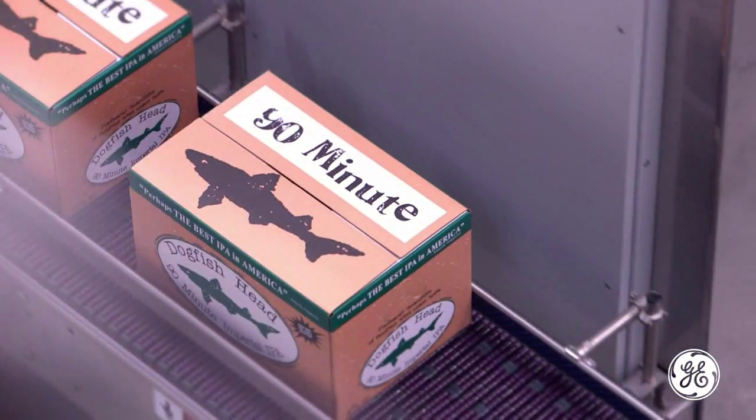Water quality is everything in breweries. Breweries traditionally are built over where can I find the best water.